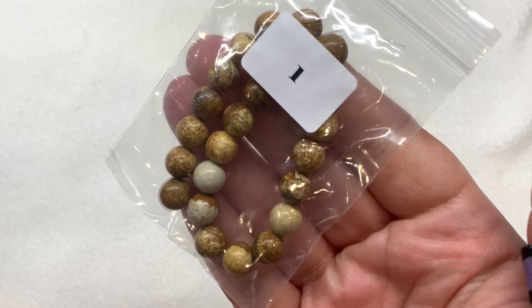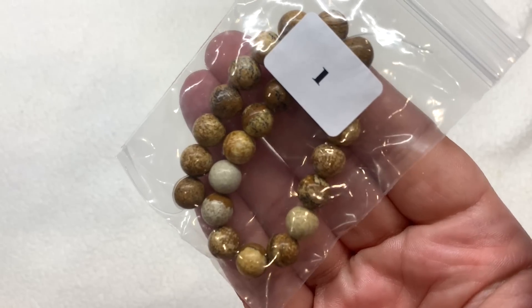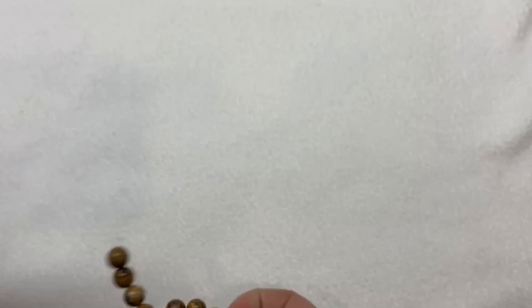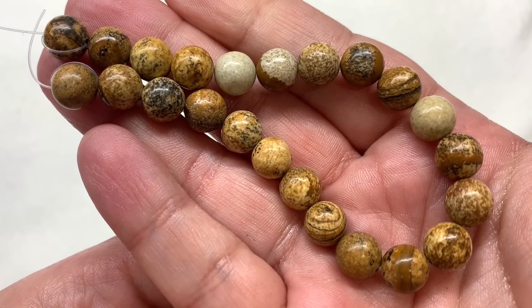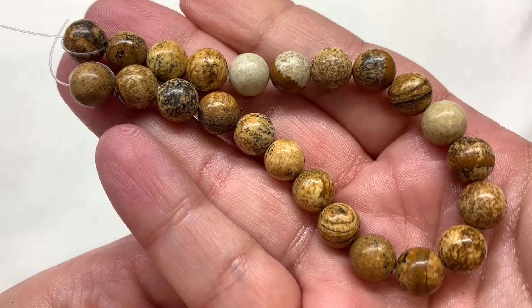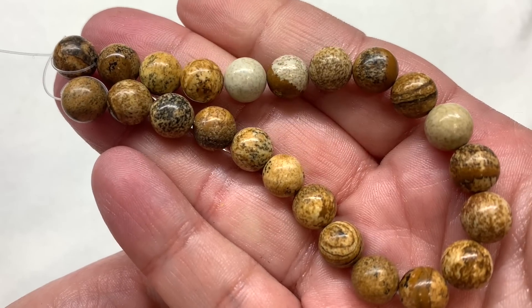In bag number one we have a 20 centimeter strand of 8 millimeter natural picture jasper — so beautiful natural stone with a lot of neutral colors, kind of warm tones for the most part, like camel and caramel colors, shades of light brown, a little bit of black, and some sandy beige.